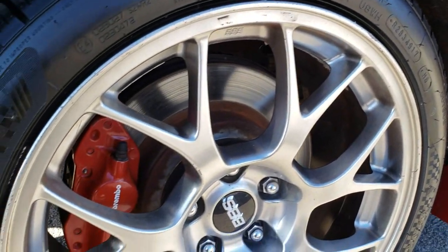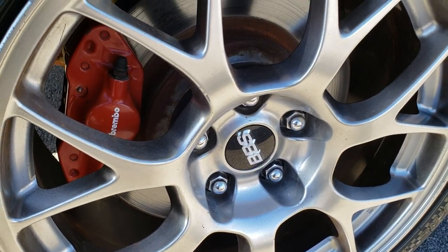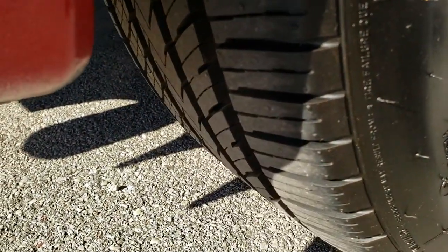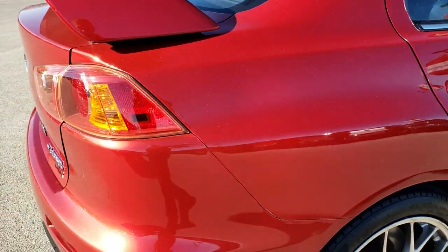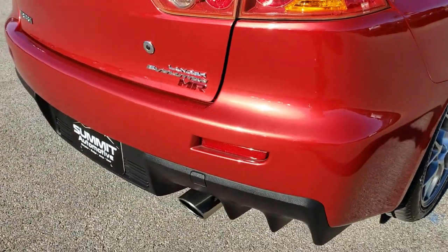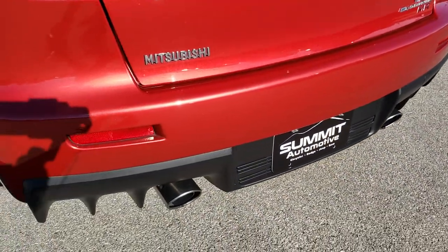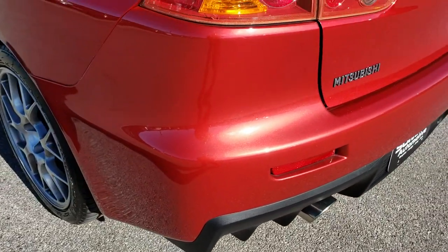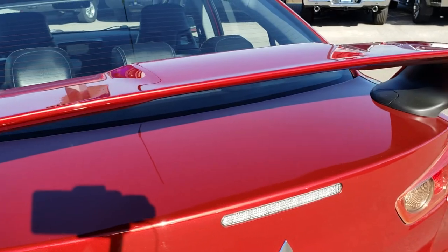Back rim has one minor little scrape on it. Back Brembo brakes and these back tires are brand new as well. As we come around to the back of the vehicle, you get a really good idea of the metallic flake in the paint — the Rally Red Metallic — dual rear exhaust with chrome tips and the nice deck lid spoiler.